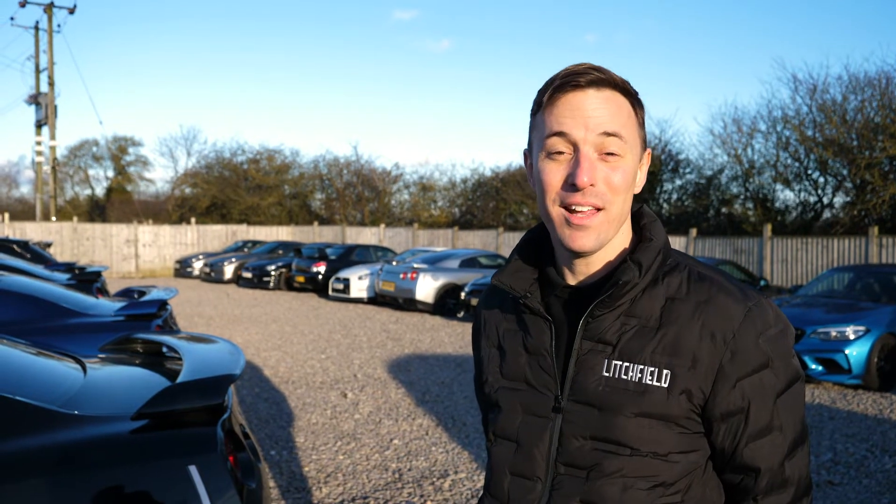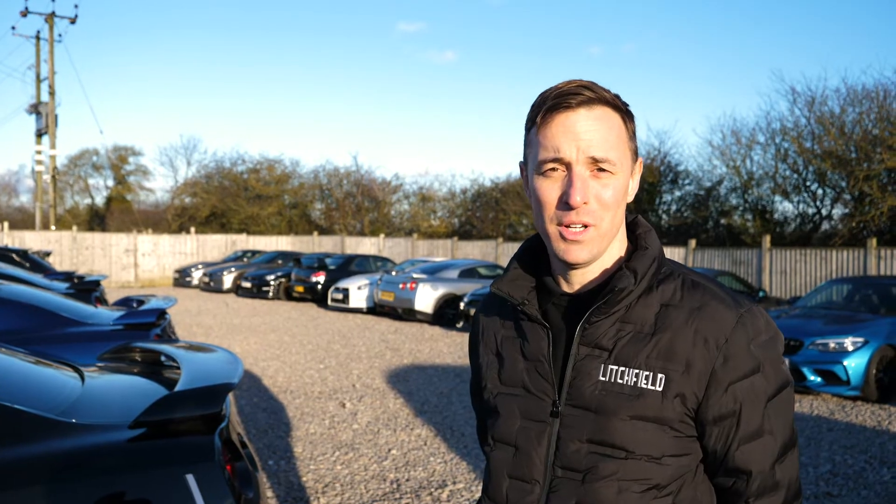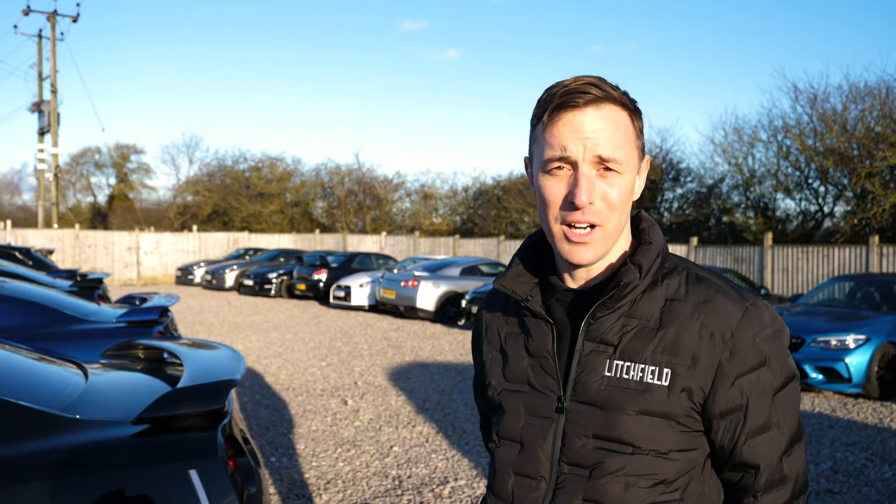Hello, I'm Neil from Litchfield. Today we're going to be working on a Nissan GTR 2020 track edition. We're doing a large upgrade for a customer. I hope you enjoy the video.